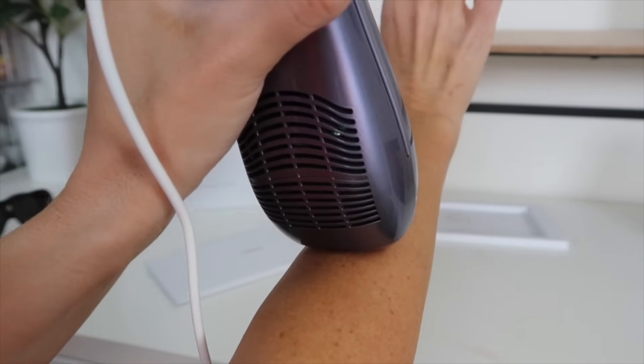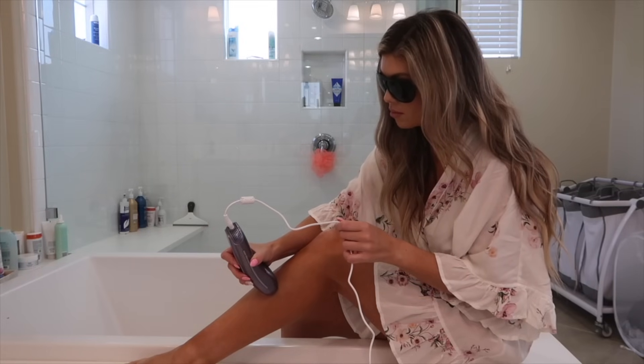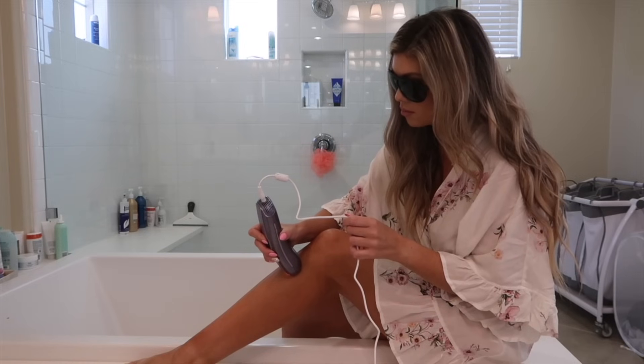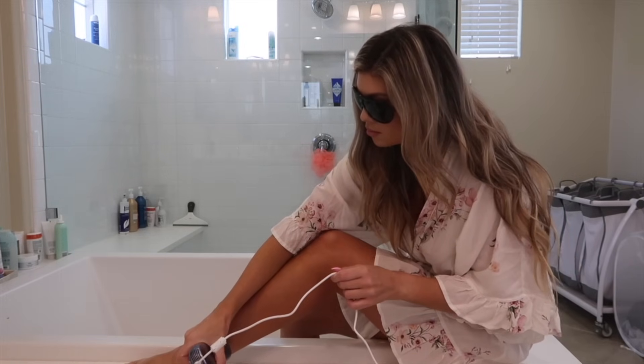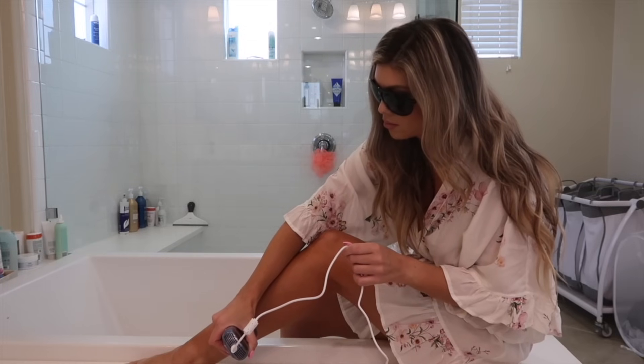This device now has dual light technology with two pulse lamps, so it lets off even more light and is even more powerful. What makes it still so comfortable is the sapphire ice cooling technology — the same one from the Sapphire Air — because when you're using IPL devices they get hot. This one keeps it at 65 degrees Fahrenheit so you have a very comfortable treatment. When I use this one, I don't notice any hotness or discomfort; it's a very enjoyable experience.